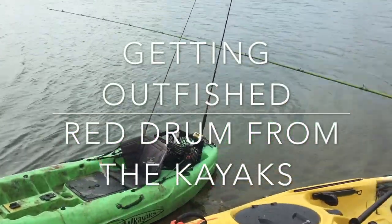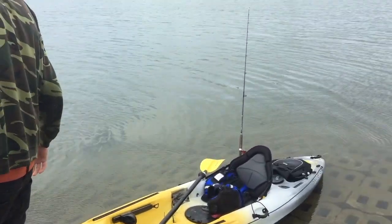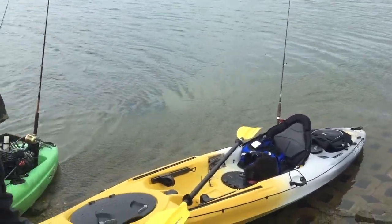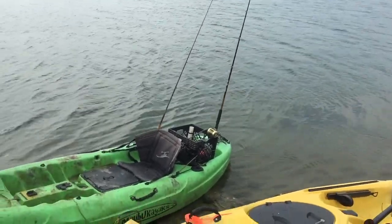We're out here fishing. We got a couple rods out. Caught a couple reds, some pinfish. Had a big old 30-inch bull red hooked up, but it got away.